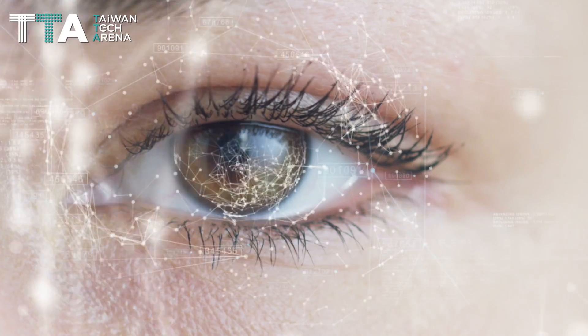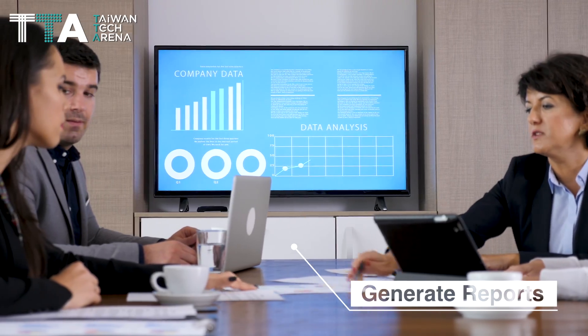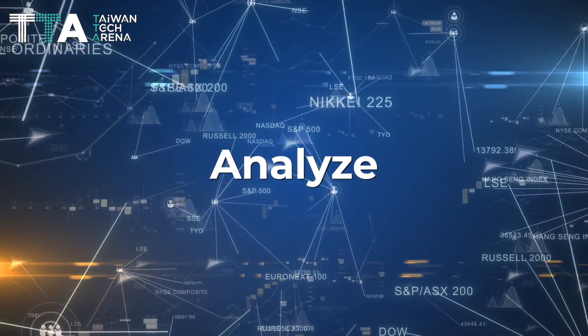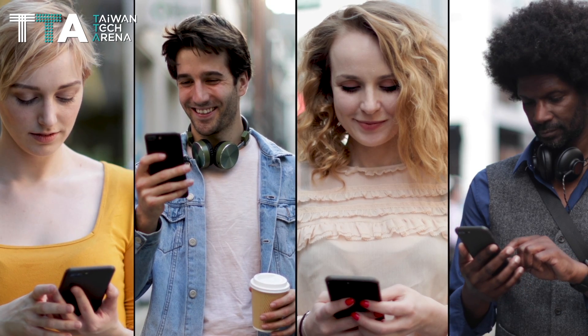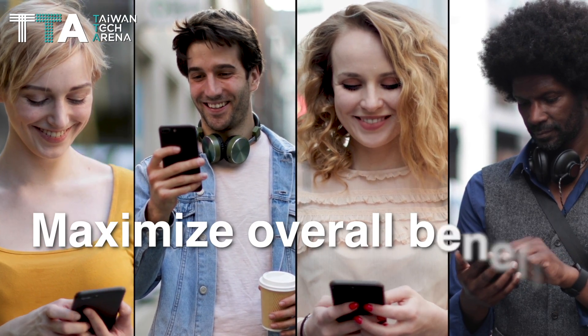Upon signing in and creating a campaign, the system will automatically generate reports that will be useful to the company. The report consists of data that companies can analyze and adjust their marketing plan accordingly in order to maximize overall benefit for the company.